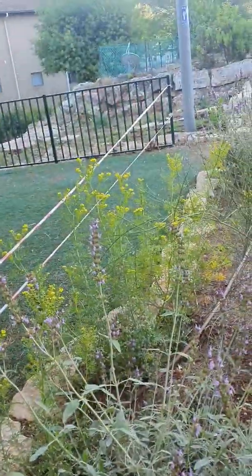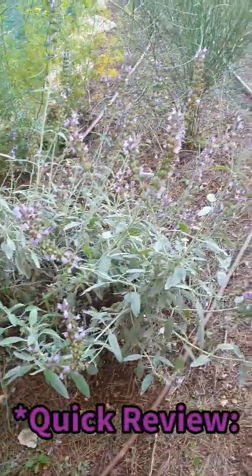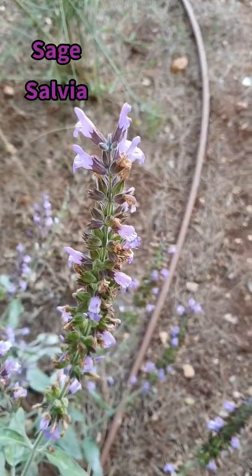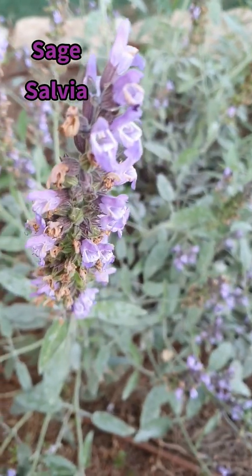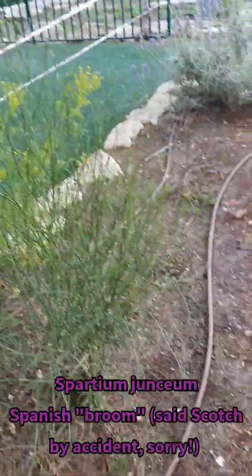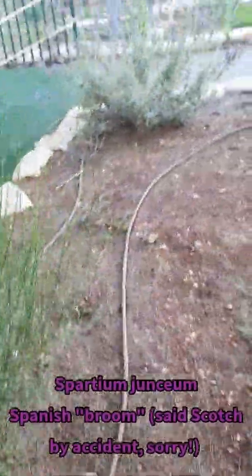So where I found the Rue — this is at a park that is still roped off near my house. I just wanted to show you: here's some sage, which we covered, in flower. And this is the Scotch broom here. I'm trying to see if there are any flowers, but I don't see any more sage over there.